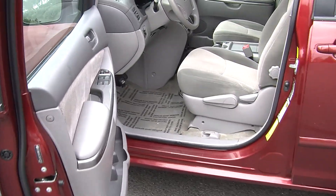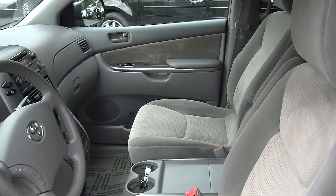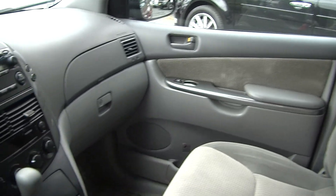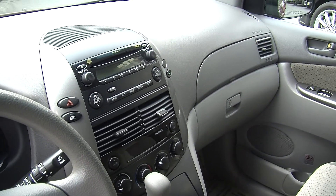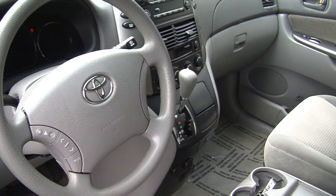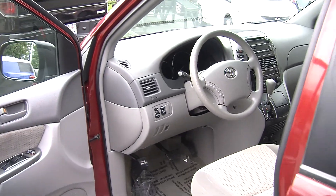It does have two-tone cloth seats and automatic transmission. It has a CD player with iPod integration and AM-FM radio. Stereo control is integrated right in the steering wheel, with cruise control underneath — nice and convenient for the driver. It comes with all of the power options: windows, locks, and mirrors.